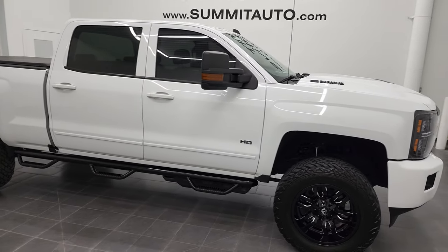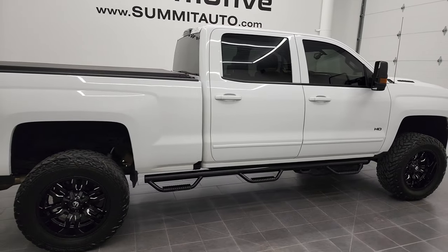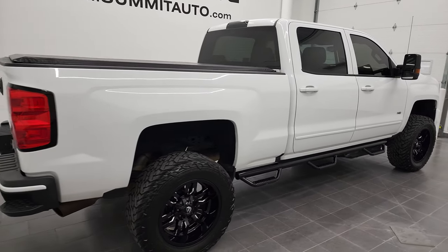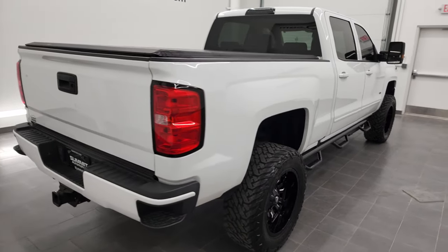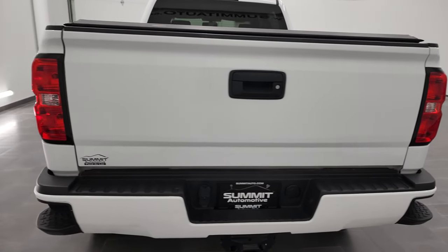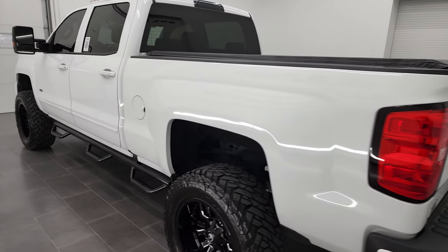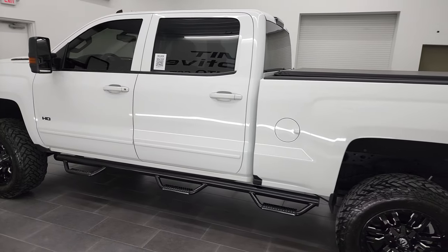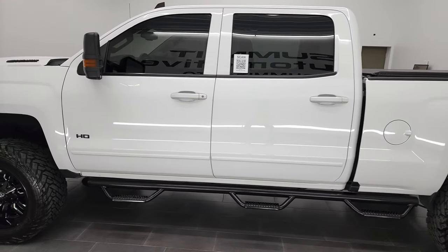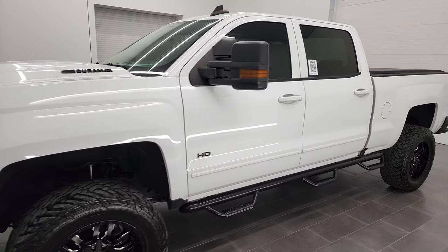Hey, this is Brett, and this 2017 Chevy Silverado 2500 Crew Cab Short Box LT1 is stock number 12712Z. I am here at Summit Automotive in Fond du Lac, Wisconsin, your new and used heavy-duty truck headquarters. This 2017 Chevy Silverado has the 6.6 liter Duramax diesel engine.